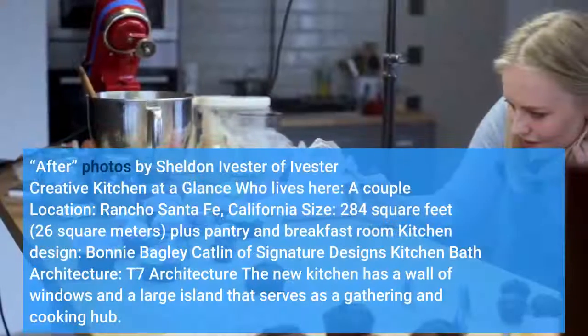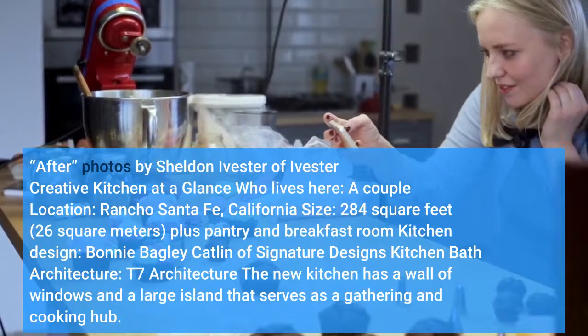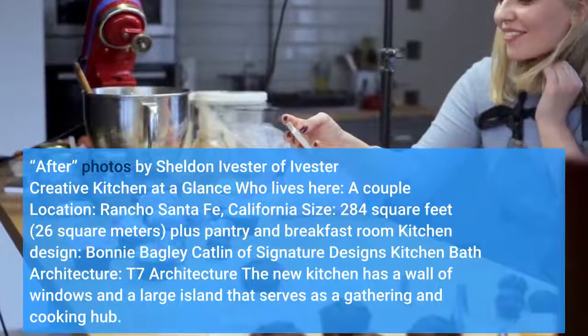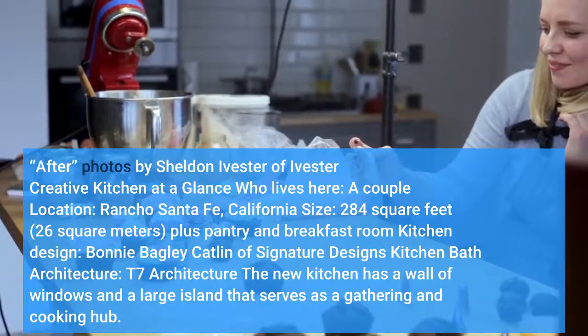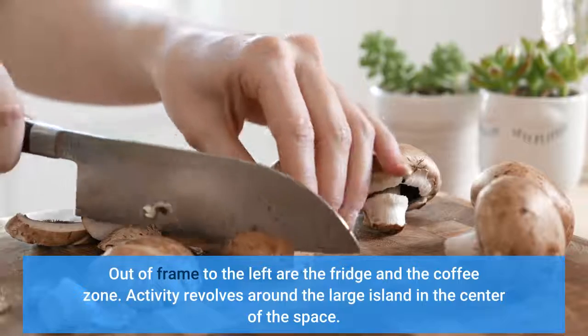After photos by Sheldon Ivester of Ivester Creative. Kitchen at a glance: a couple lives here; location, Rancho Santa Fe, California; size, 284 square feet. The architects opened the formerly closed-off space to the living room on the right and a breakfast room located behind the counter stools. The cooking zone is out of frame to the left, along with the fridge and the coffee zone.